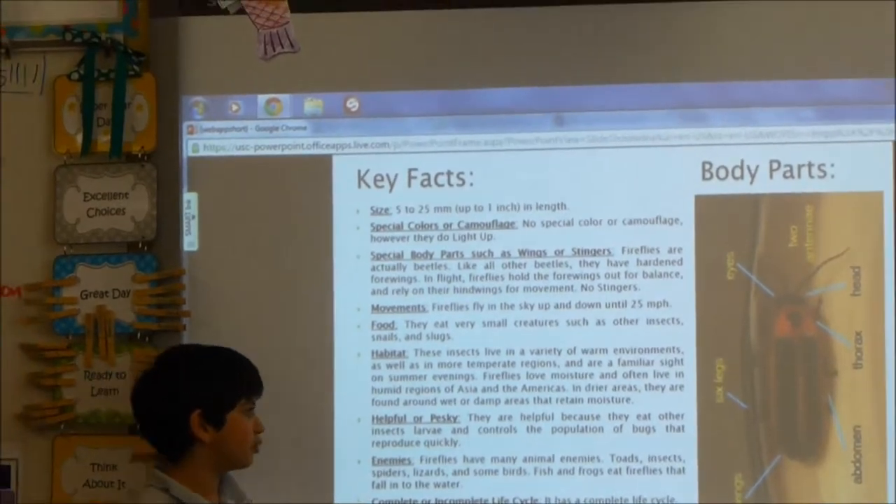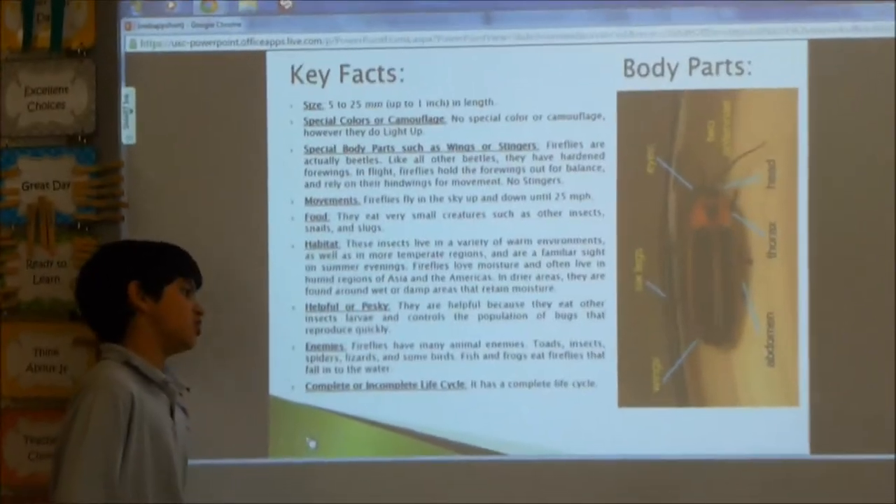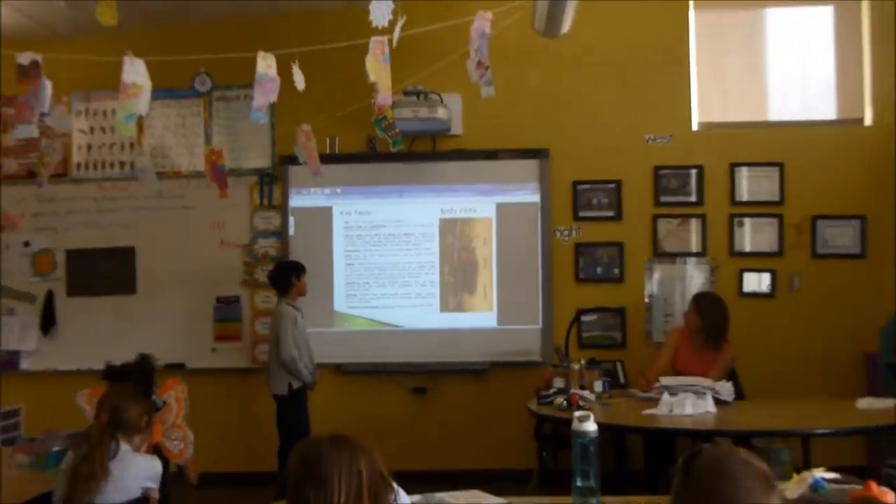Fireflies have many animal enemies — toads, insects, spiders, lizards, and some birds. Fish and frogs eat fireflies that fall into the water.